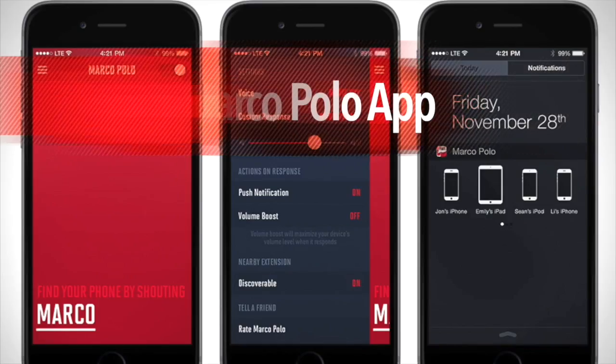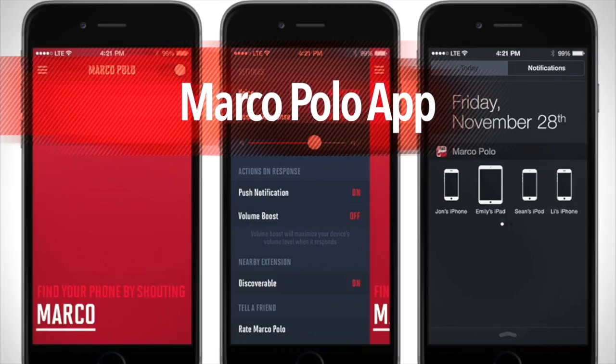Luckily my husband found it and it was sitting on top of the fridge. Recently I came across an app called Marco Polo, and that day I really wished I had had it downloaded on my cell phone.